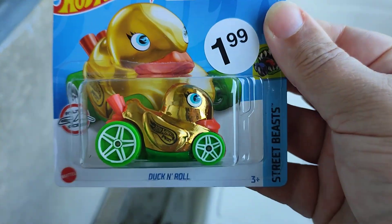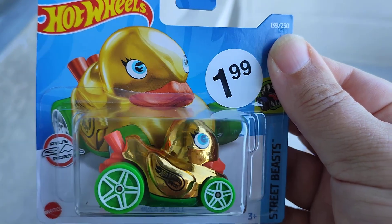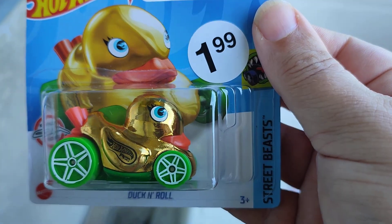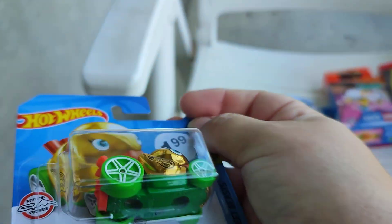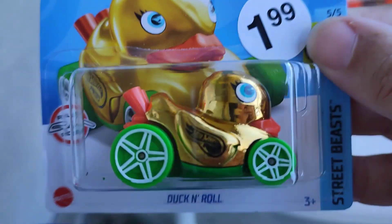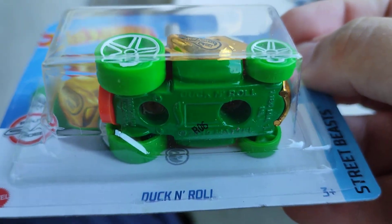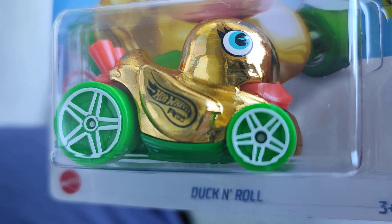Then I found a Rubber Ducky — duck in gold and some red, also cool wheels, I love it! And there's a look at the logo on the back.